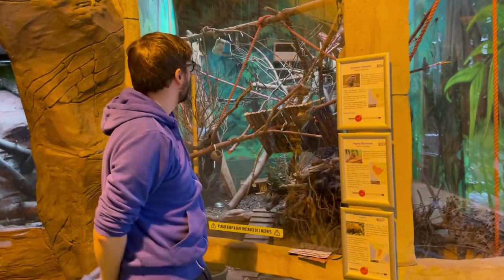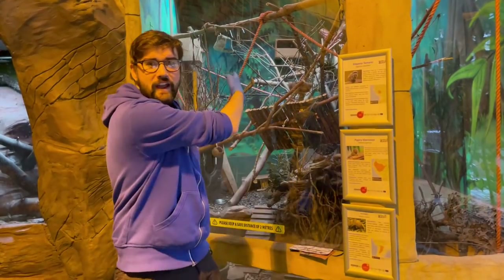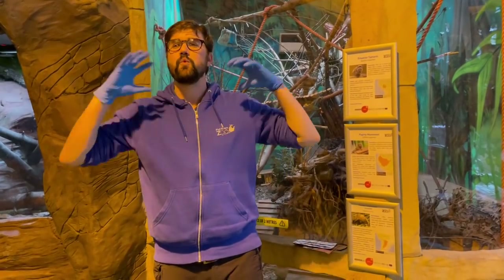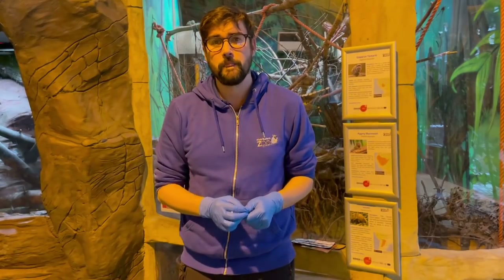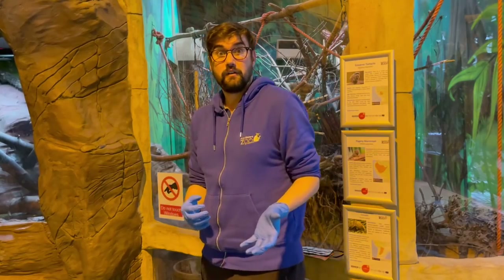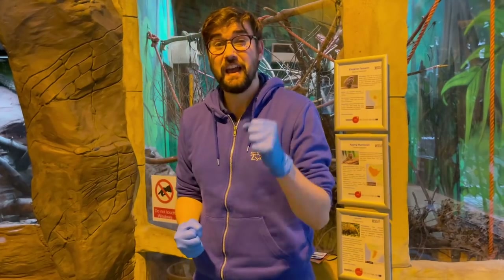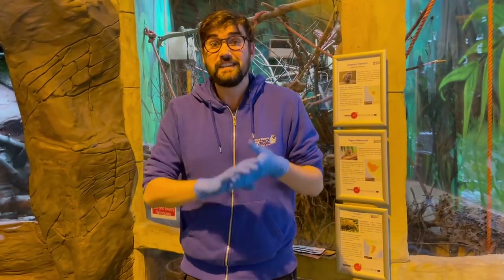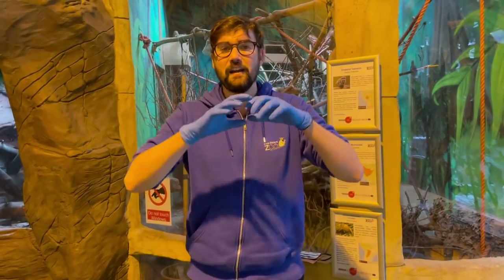Thank you very much for coming along. We're finishing off in front of another rainforest exhibit — our Emperor Tamarins, Pygmy Marmosets and three-banded armadillos are behind me. Hopefully next time you come to Five Sisters Zoo, once things ease off a little bit, you'll be able to see this wonderful Lost Kingdom building and get a real feel for the rainforest for yourselves. We'll be back next week with a slightly different topic — we've spoken a lot about habitats and adaptations, and this week focused on the rainforest. Next week we'll be looking at what animals eat, what makes them adapted to eat that food, and we'll be looking at teeth, diets, and food chains and food webs. Make sure you tune in next Tuesday. Thank you for watching — bye bye for now.